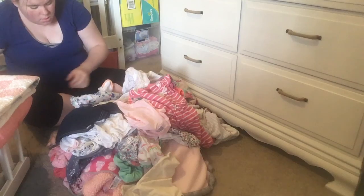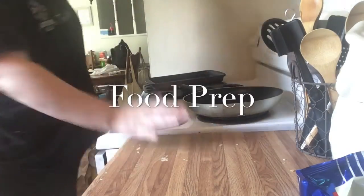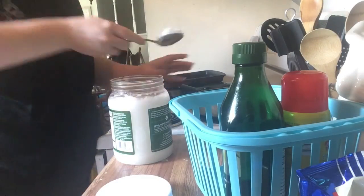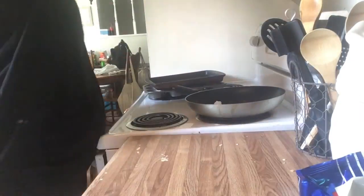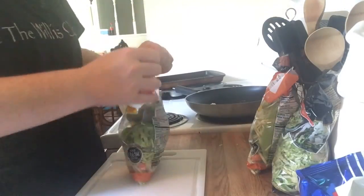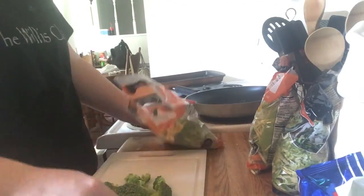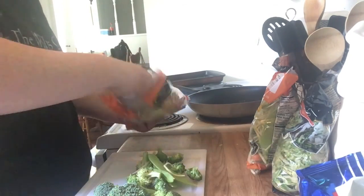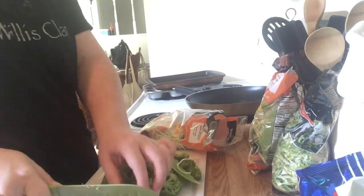I'm gonna start with my food prep section. Since having a baby I've struggled with eating healthy food, so I decided to start food prepping my lunches for the entire week. What you see me doing is putting some coconut oil in a pan, then I'm going to chop up two bags of stir-fry veggies that I got from Walmart, and sauté those along with some shaved Brussels sprouts and teriyaki sauce in the coconut oil.